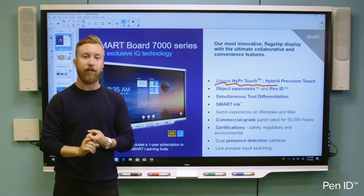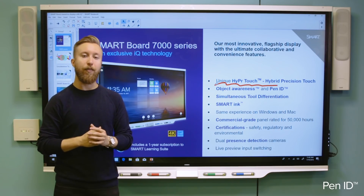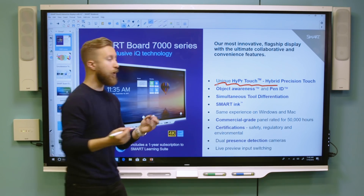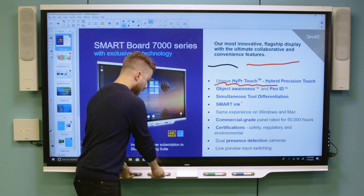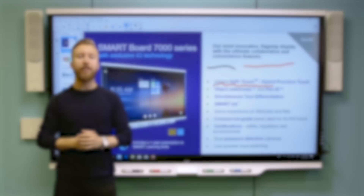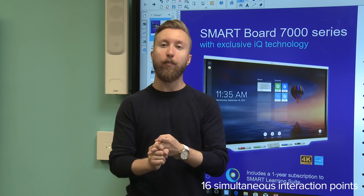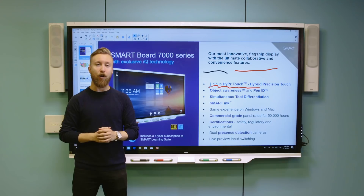I also have pen ID built into the 7000 series, which allows multiple users the ability to write in the pen color of their choice. If I have multiple pens I want to use at the exact same time, I can do that — as you can see, I've drawn two different marks simultaneously with no need to share or worry about bumping into one another. The 7000 series also has 16 simultaneous points of interaction: that's a combined 10 touches, 4 pens, and 2 erasers — the same experience on both Windows and Mac, which is more than enough for any classroom activity.